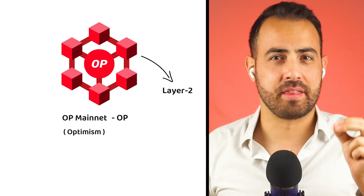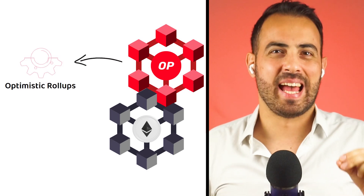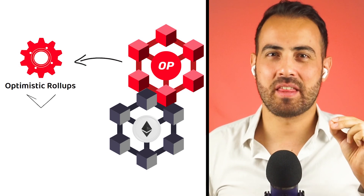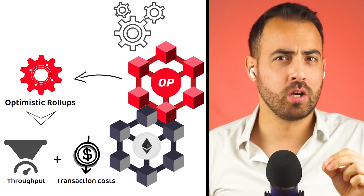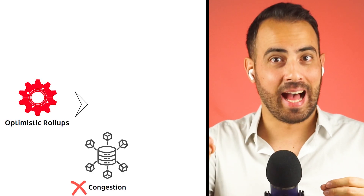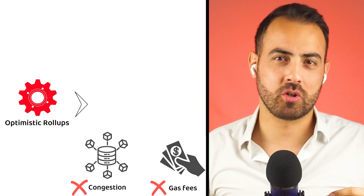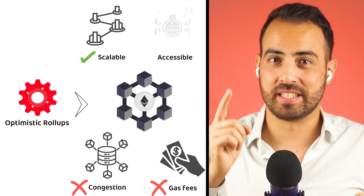OP Mainnet, formally known as Optimism and also known by the market ticker OP, is a layer 2 scaling solution for the Ethereum network. OP Mainnet employs Optimistic Rollups, a technology that enhances Ethereum's throughput and reduces transaction costs by offloading the computational work to a secondary layer — the layer 2. This innovation aims to alleviate congestion and high gas fees on the Ethereum network, making the Ethereum blockchain more scalable and accessible for decentralized applications.